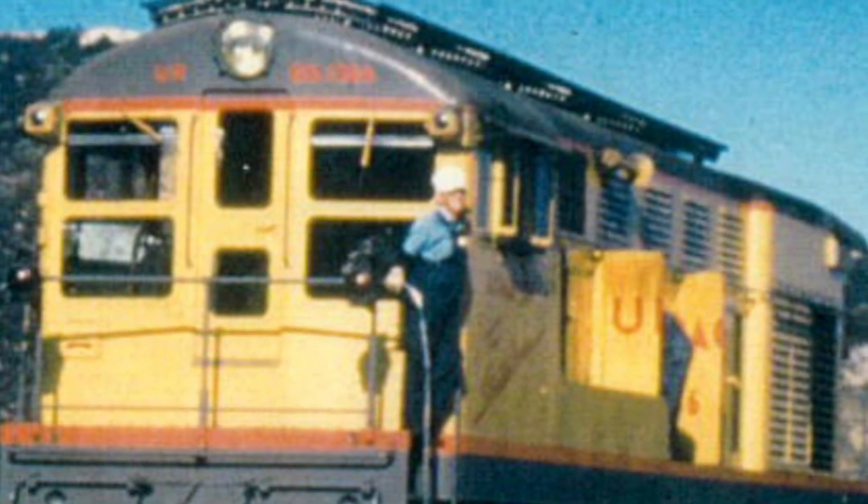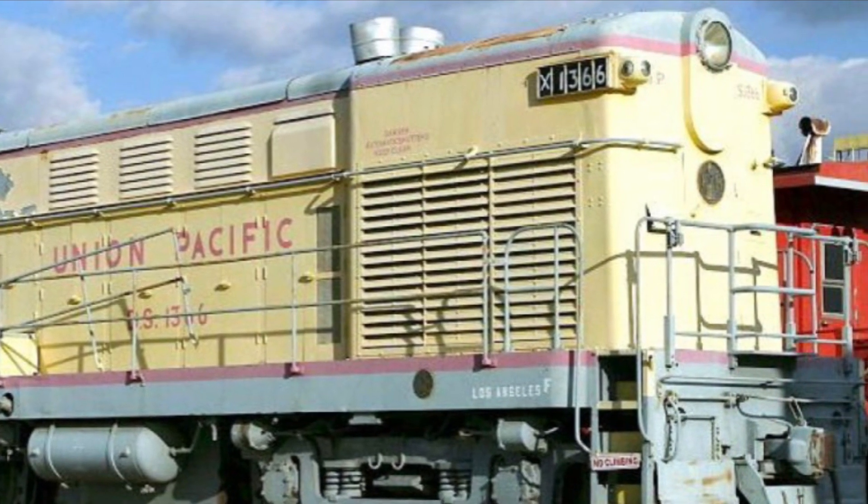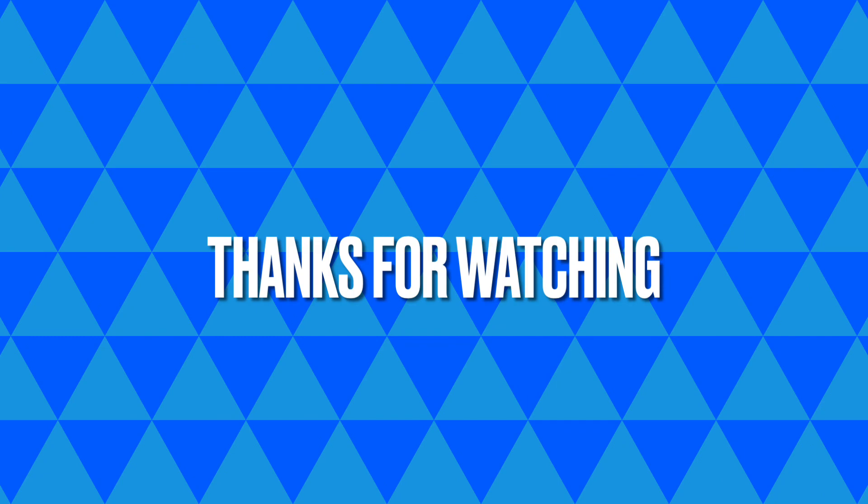Today, three H2044s have made it into preservation. They include Union Pacific 1369 at the San Diego Railway Museum in California, Union Pacific 1366 at the Illinois Railway Museum, and Akron, Canton and Youngstown 505, repainted as Union Pacific 410, which is located at the Galveston Railway Museum in Galveston, Texas. Thanks for watching, and don't forget to subscribe, please!